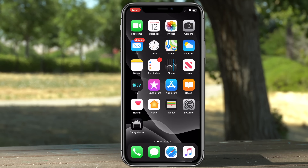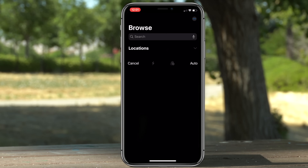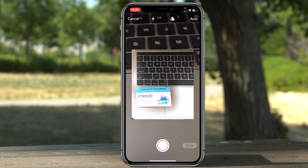In the new Files app, if you tap the three dots on top it will open up a little camera for you to scan a document and save it on your iCloud Drive, so you can then go to your desktop and view that document.